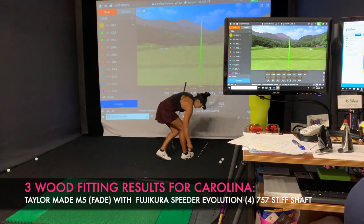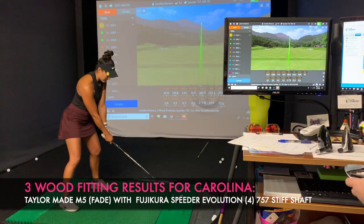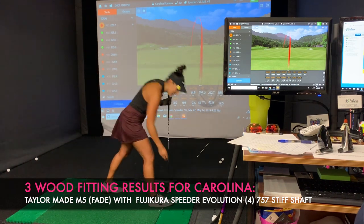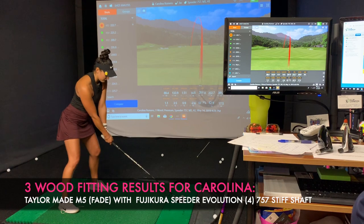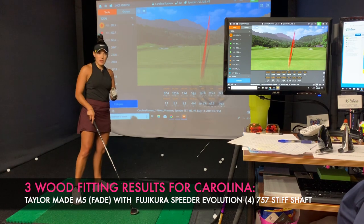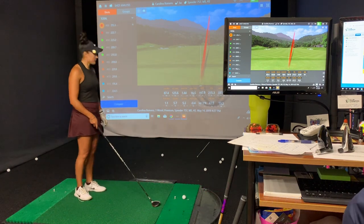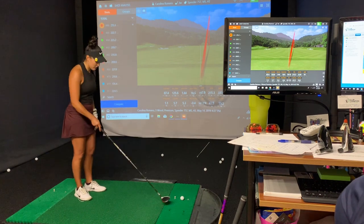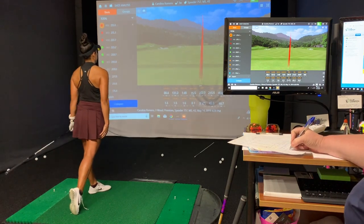Once we determined that the gray shaft and the TaylorMade head were the perfect combination, I went back and hit a couple more shots. What happens here is super interesting — this is towards the end of my fitting and I've hit a lot of balls. I don't feel physically tired, but the numbers on screen show my swing is getting a little sloppy and my swing speed is going down. This happens to golfers worldwide — towards the end of a round they're getting fatigued even though they don't feel it, and their game starts to suffer. The correct clubs allow you to minimize your mistakes; the incorrect clubs make those mistakes worse.